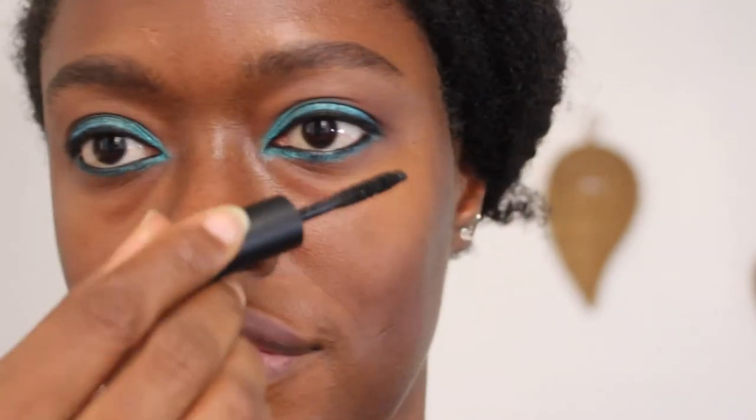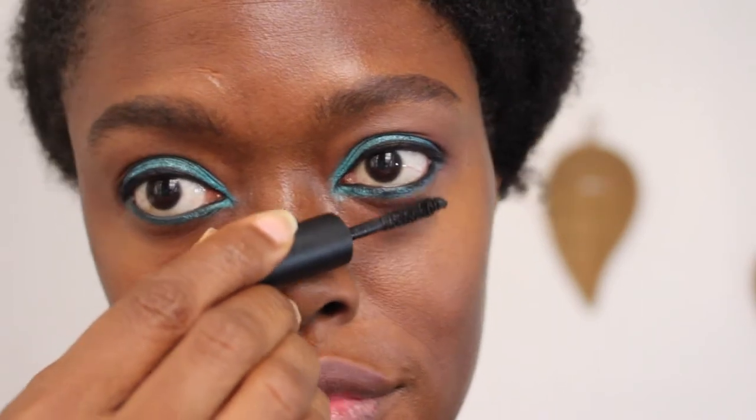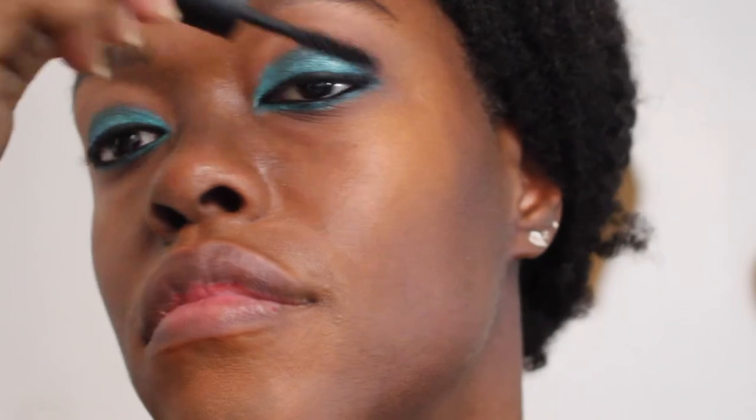For mascara I'm using the Makeup Forever Extend Excessive Lash Mascara. I love the brush on this — it's super small so it really helps me get into my tiny lower lashes. I'm putting on a light coat to prep for my lashes. You have to have lashes in this look, and I'm using the Elevation Lashes by Danessa Myricks.